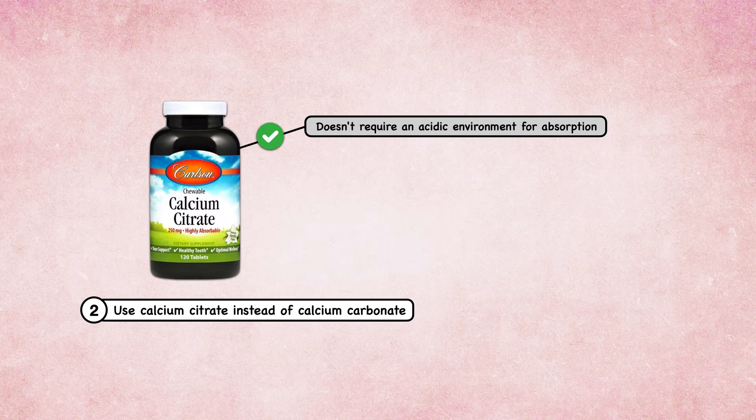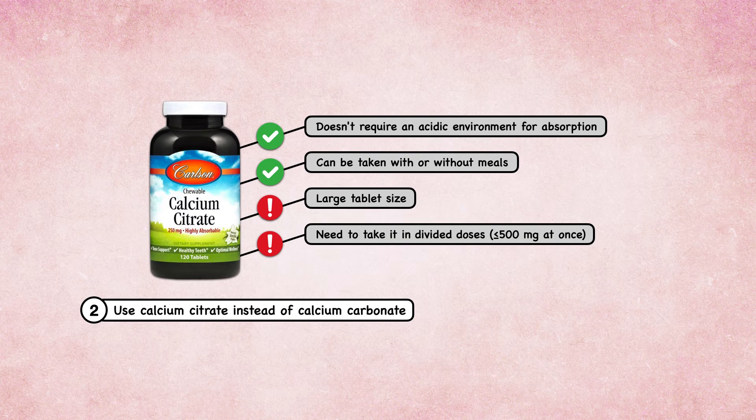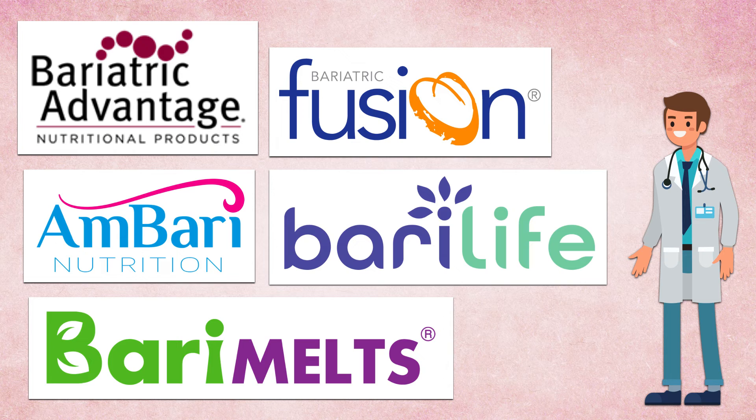Calcium citrate is preferred over calcium carbonate because it doesn't require an acidic environment for absorption, which is ideal given the change in hydrochloric acid secretion after bariatric surgery. Calcium citrate can also be taken with or without meals, while calcium carbonate must be taken at mealtimes. The primary issues with calcium citrate are the large tablet size and the need to take it in divided doses, sometimes leading to low adherence. As bariatric surgery has become more prevalent, more companies have emerged with products specifically addressing the needs of this patient population, typically providing higher doses of most micronutrients and limiting the total number of supplements needed.